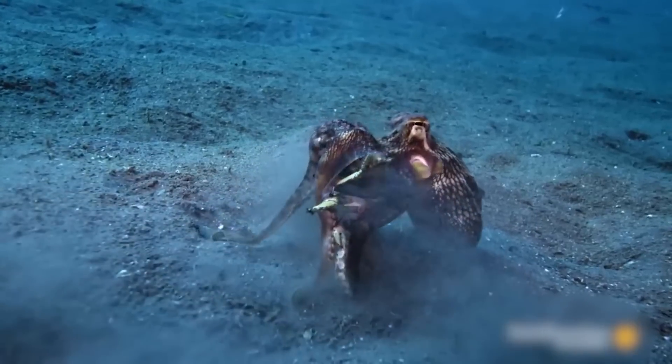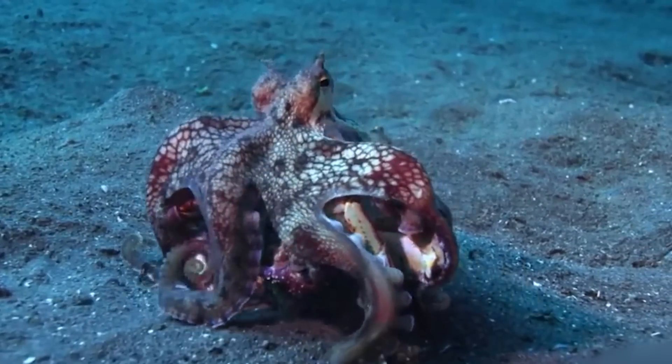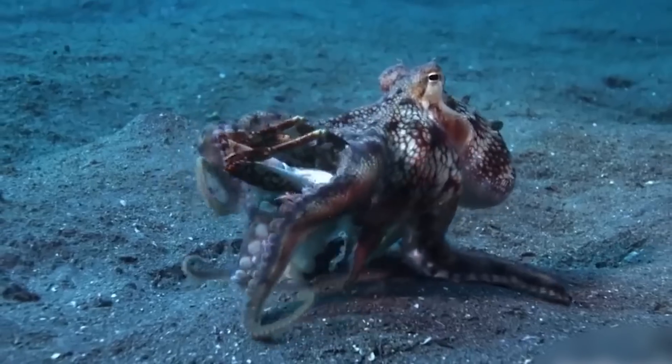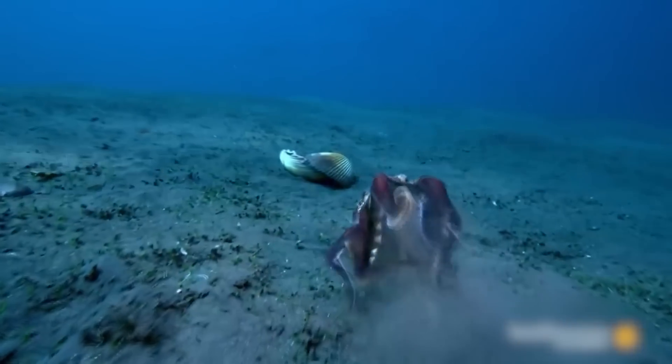By using its brutal kraken-like strength, the prey is overwhelmed and unable to resist until the octopus starts to inject a complete paralysis venom along with a digestive enzyme to soften the body, leaving behind only the empty shell.